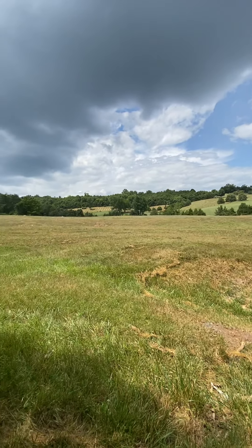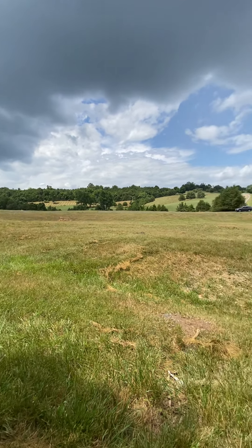There's 50 some odd acres associated with this that's going to be split off into two.